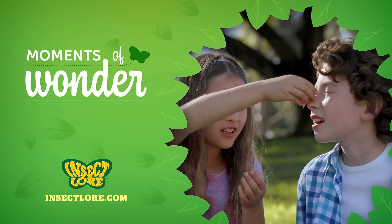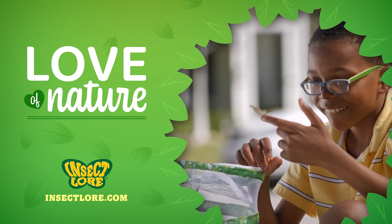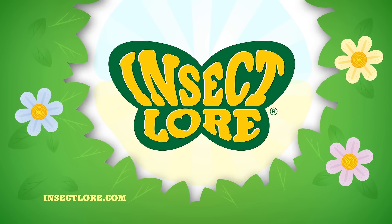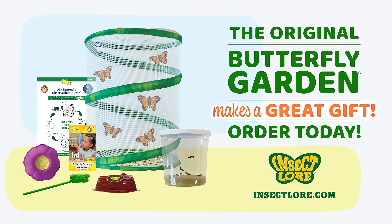With Butterfly Garden, you'll share moments of wonder, create memories, and help your kids develop a love of nature. Watch them grow, then let them go! Order your Butterfly Garden today — it makes a great gift!